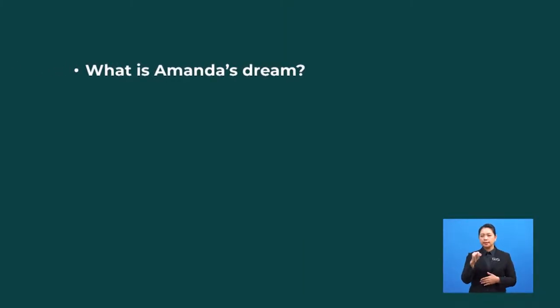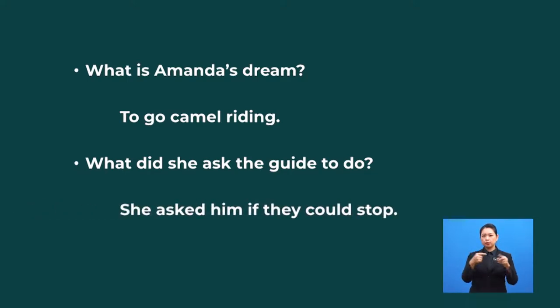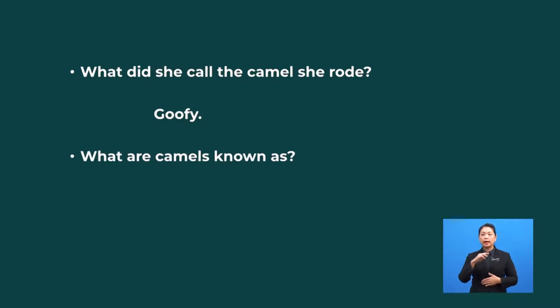Alright, let's check your understanding. What is Amanda's dream? To go camel riding. What did she ask the guide to do? She asked him if they could stop. What did she call the camel she rode? Goofy. Why are camels known as ships of the desert?